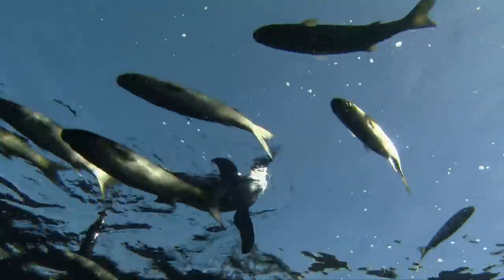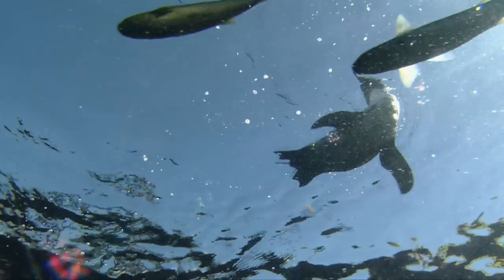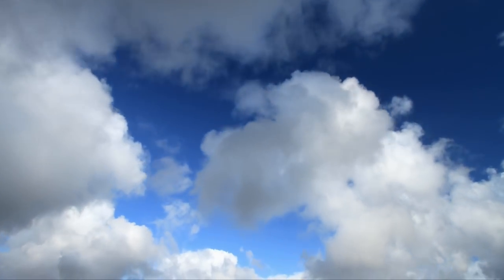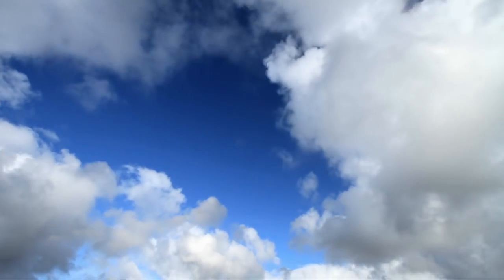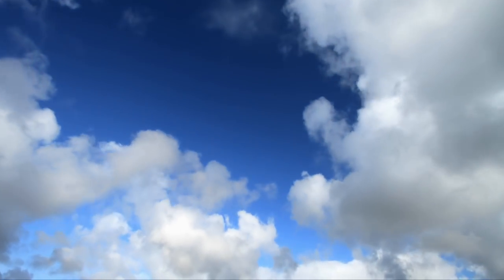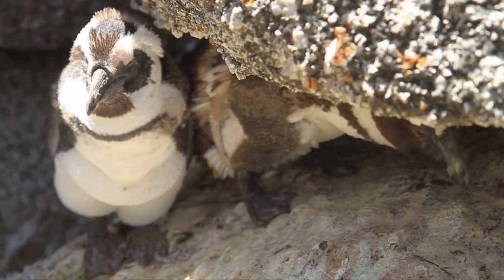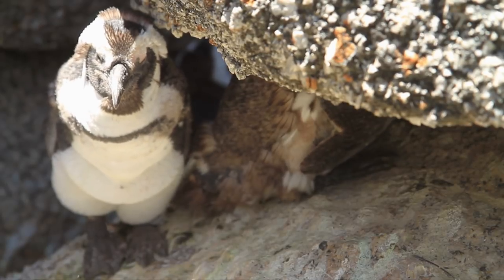Penguins may not be able to fly, but their wings make excellent fins underwater. The natural world is all about having the tools to eat well and to prevent being eaten yourself, so the ability to avoid being detected by your prey is one of the most important tools for survival.